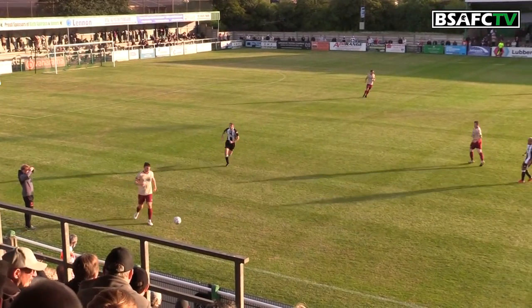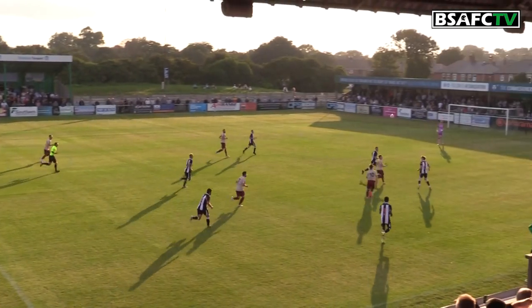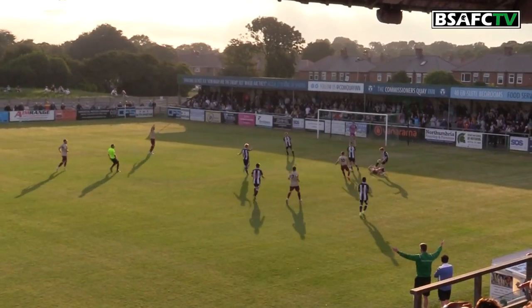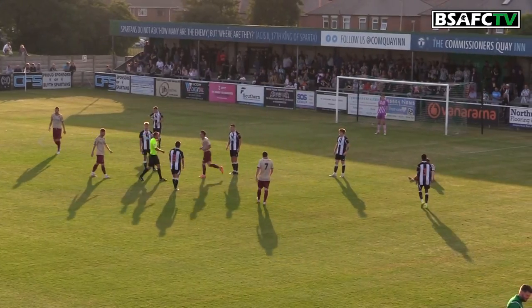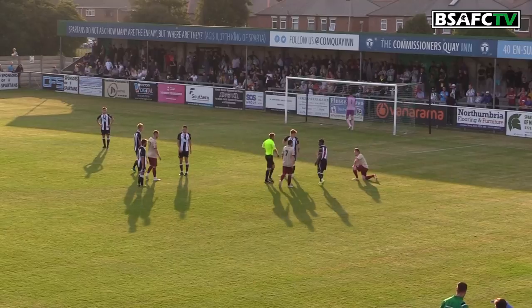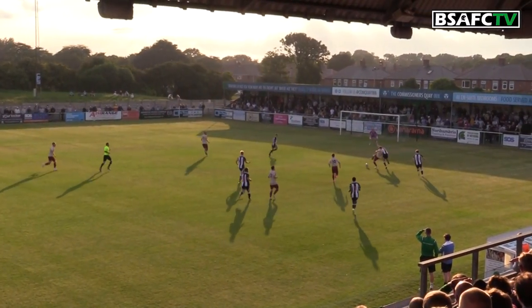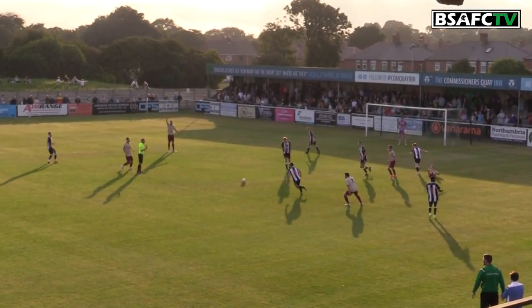Toby Lees lofts it forward, looking for Maguire — Maguire's fighting, Maguire has come and he's brought down! The referee has given the penalty — yes, he's given the penalty, pointing to the spot. Dan Maguire brought down there. There was no question surely — he definitely pulled him back.